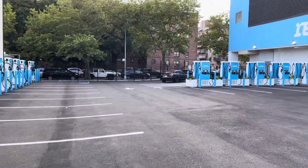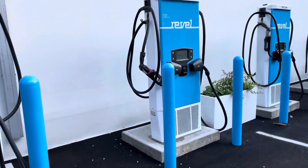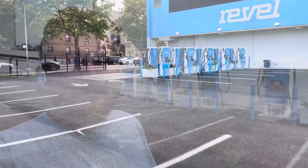Right here you can see a Tesla Model 3 that just pulled up and plugged in using the CHAdeMO adapter to Tesla, which comes free of charge from Revel. It juiced up about 10 or 15 minutes to get them on the road. Pretty neat.